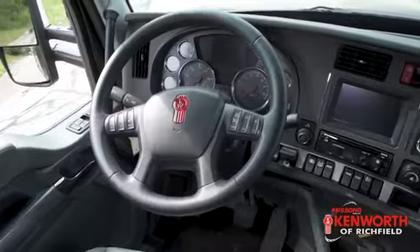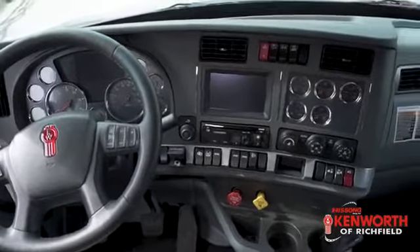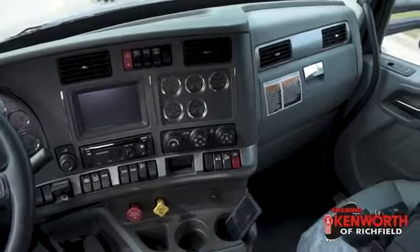From the heated driver and passenger seat you'll find the Kenworth smart wheel setup. In the Vantage interior you'll also find the NAV Plus system in order to make sure you get to where you're going.